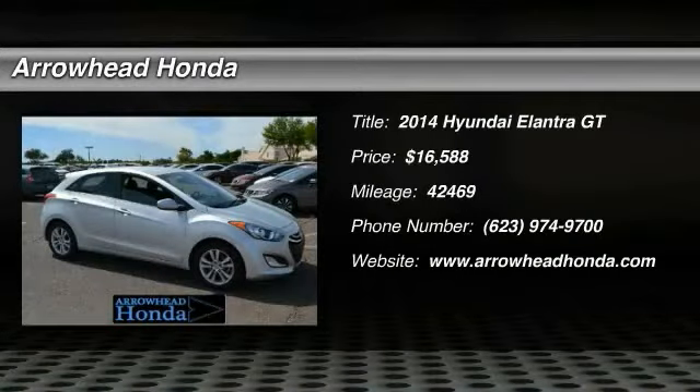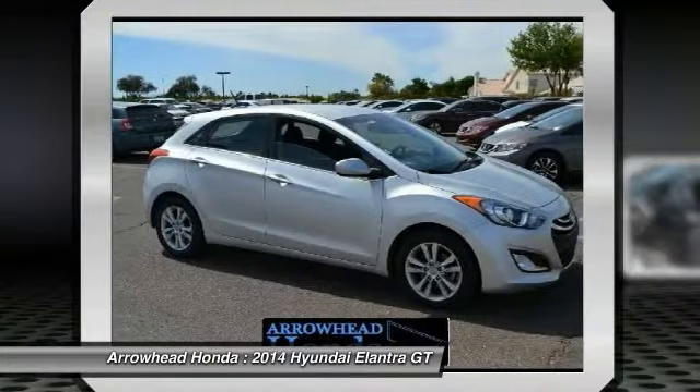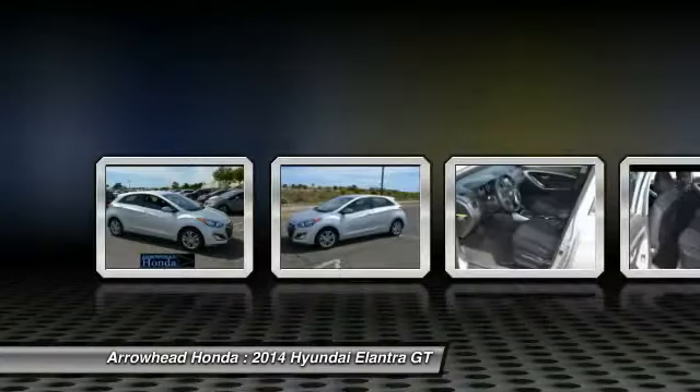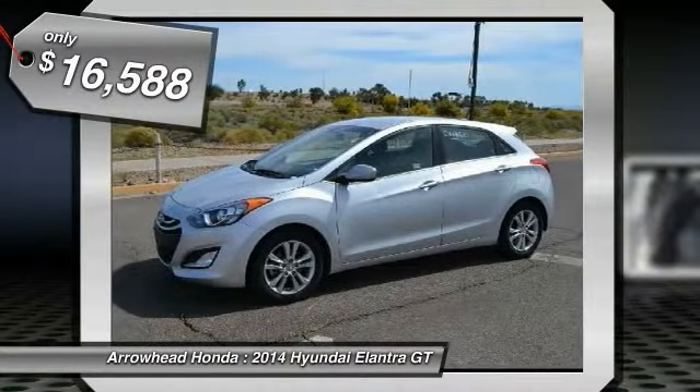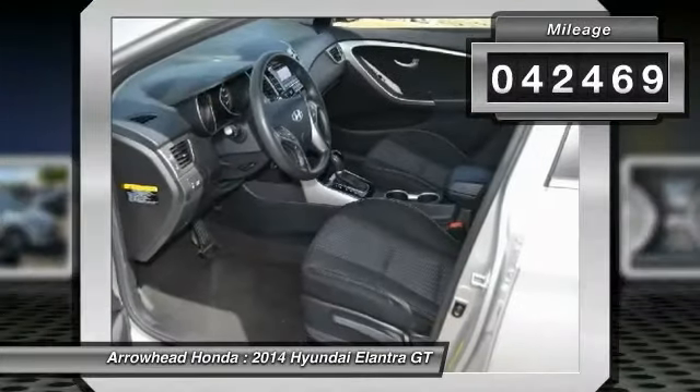The 2014 Elantra boasts the most interior room in its class and gets an exceptional 35 miles per gallon. With its luxurious standard features, the Elantra is an easy choice and is priced below $20,000. This vehicle has less than 45,000 miles.